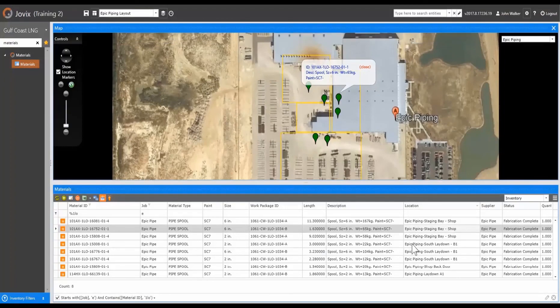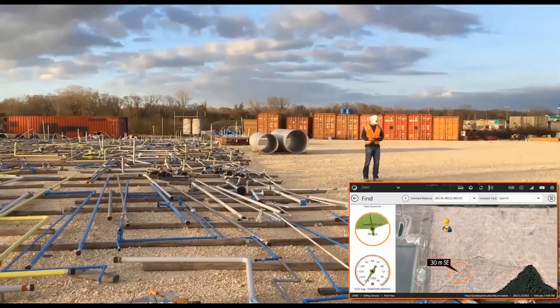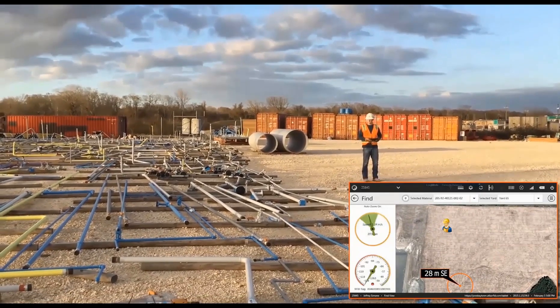These material locations can be viewed from the online server or mobile tablet. The culmination of Track and Trace uses the Jovix Find functionality to locate a material.